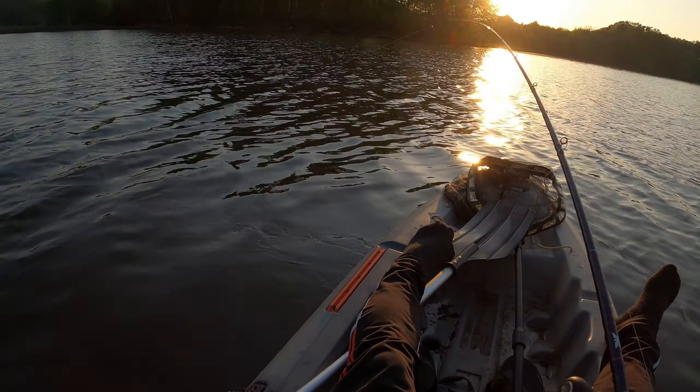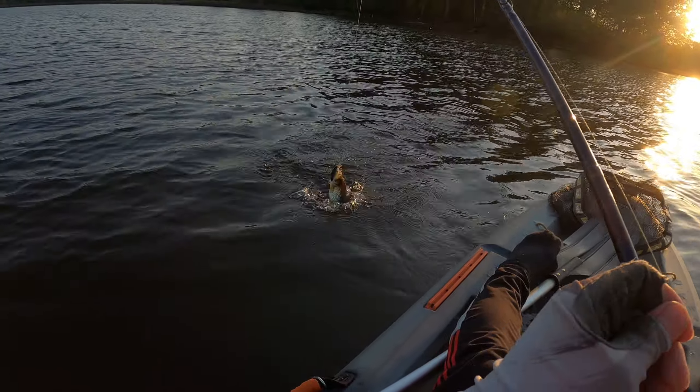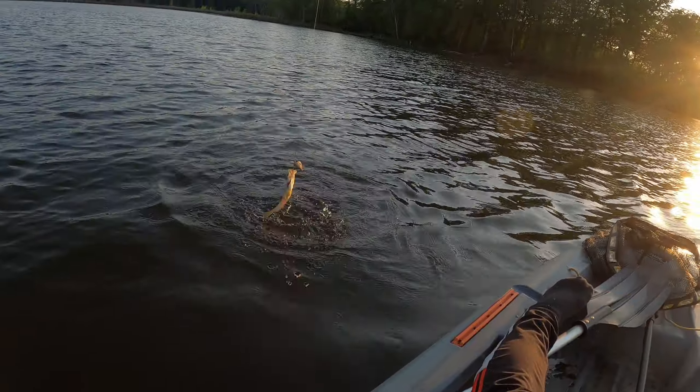There it goes — got one. Crappie again and again.